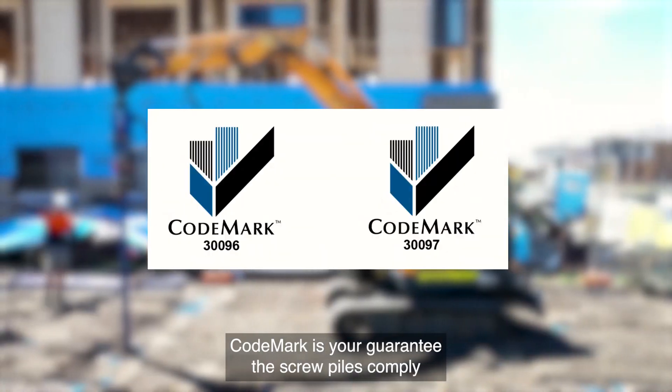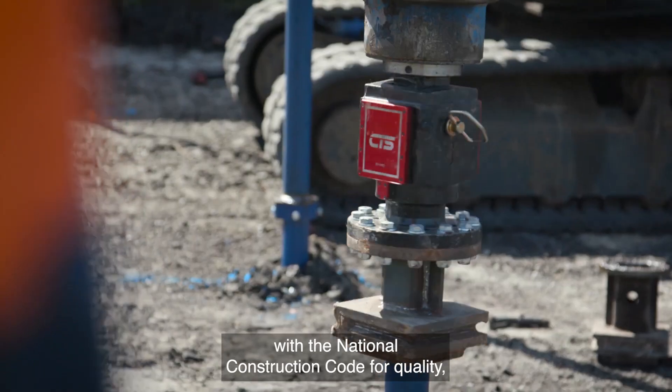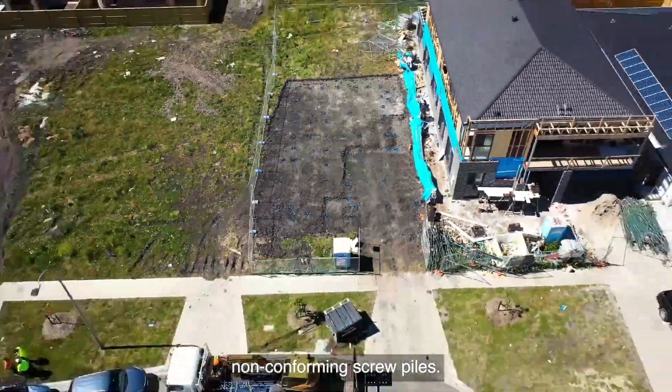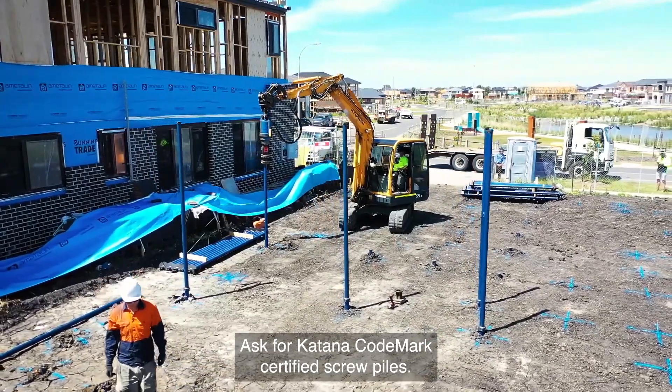Code mark is your guarantee the screw piles comply with the National Construction Code for quality, safety and performance. Protect yourself from the risks of using non-conforming screw piles. Ask for Katana code mark certified screw piles.